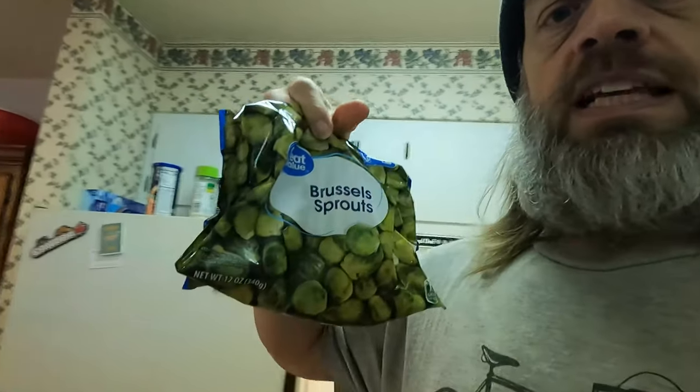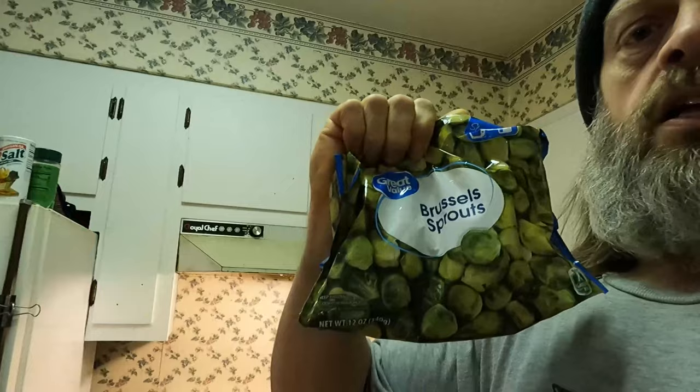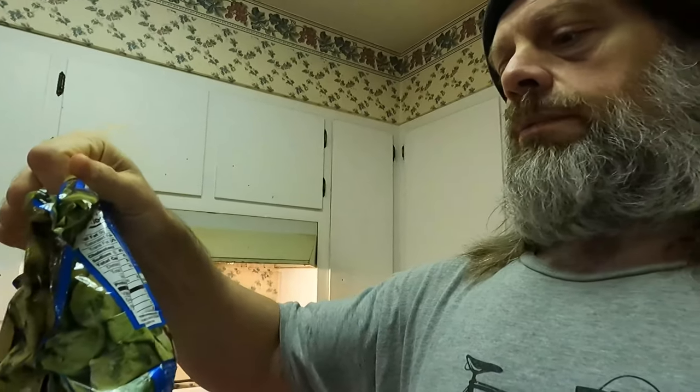We've also got Brussels sprouts — and the ingredients in Brussels sprouts are Brussels sprouts. Let's put those back in the freezer. Now let's look at my Bumblebee chunk light tuna.